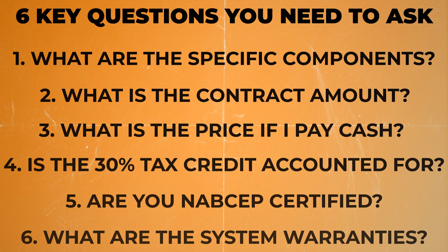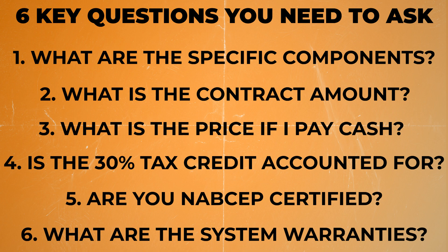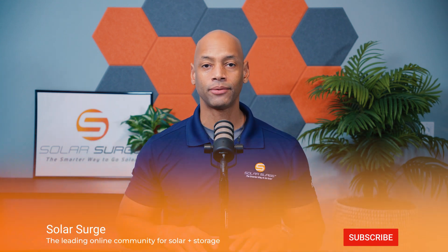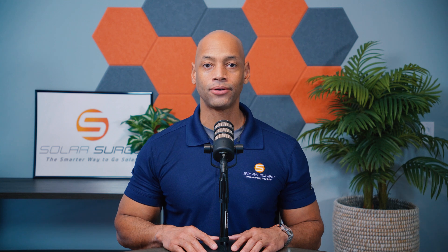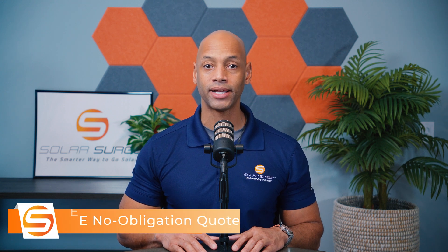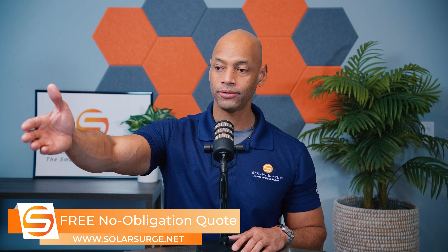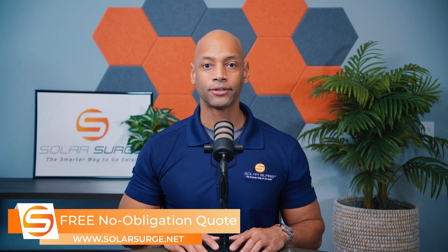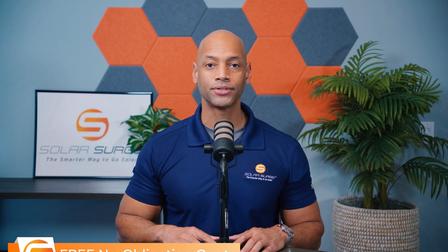So this has been a discussion of six key questions that you need to ask your solar salesman before signing the contract. If you're getting good value from the videos on Solar Surge, make sure you give us a thumbs up and subscribe to the channel so new videos come up on your feed. If you're a homeowner looking at different solar and battery storage options for your home and you need to get a price quote or a comparison to make sure you're getting the right equipment and the best deal, feel free to reach out using the link below, set up a call with a Solar Surge expert, or use the free online calculator tool to see how much solar and battery storage costs in your area.